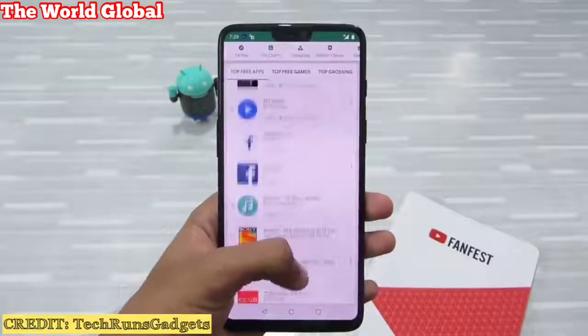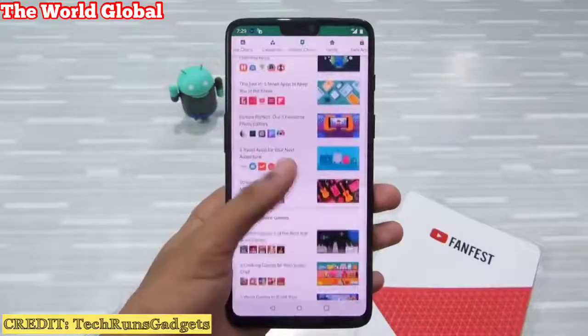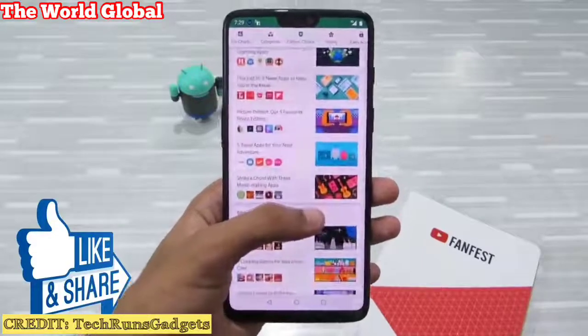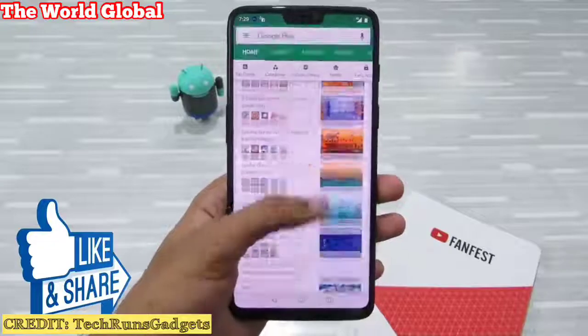And these were the Android apps that you should totally avoid. If you liked this video, don't forget to smash the like button below, share it with your friends and family, and subscribe to my channel. Until then, I'll see you again in my next video. Thanks for watching.